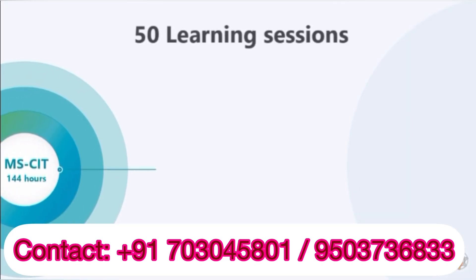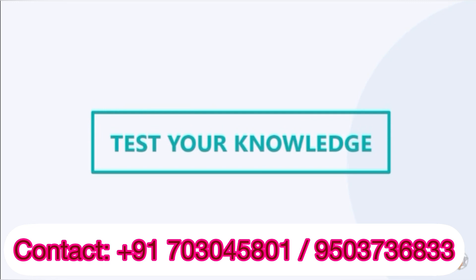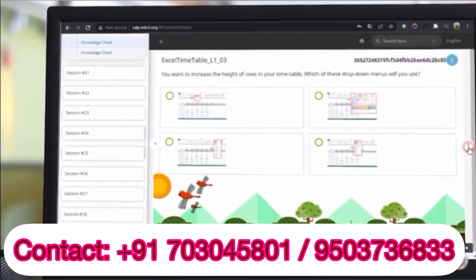You will learn all this in a time frame of 144 hours that is sequentially divided into 50 learning sessions containing theory content and lab-based practice. You will also have ample opportunities to test your knowledge and learnings in the form of various fun interactivities and challenges.